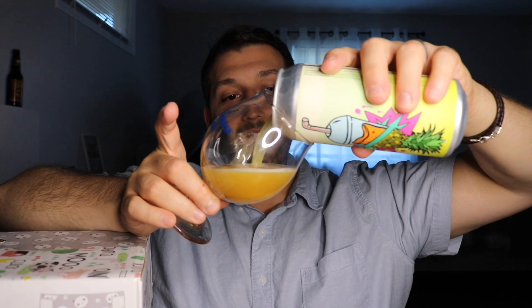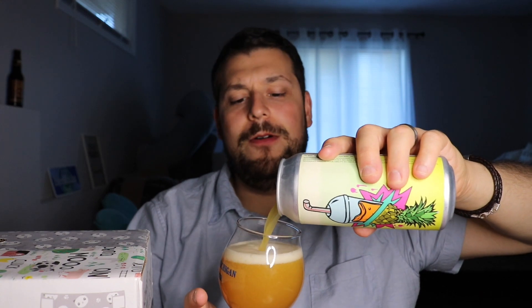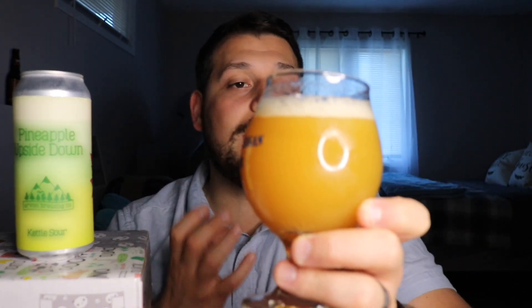Let's go to a pour — yeah baby, that's smoothie all day long. Pineapple juice, oh yeah. Dark orange, real dark orange. I can already smell pineapple juice just holding it up. It's that dark OJ, that dark pineapple juice in a glass. A little bit of particulate, that fruity goodness — it almost looks like salt around the rim, which is crazy.